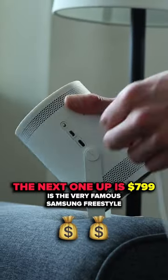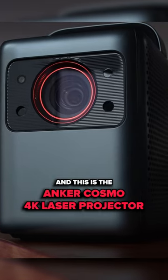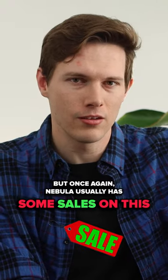The next one, also at $799, is the very famous Samsung Freestyle. The next one is substantially more expensive — the Anker Cosmos 4K Laser Projector at $2,200, but once again, Nebula usually has some sales on this.